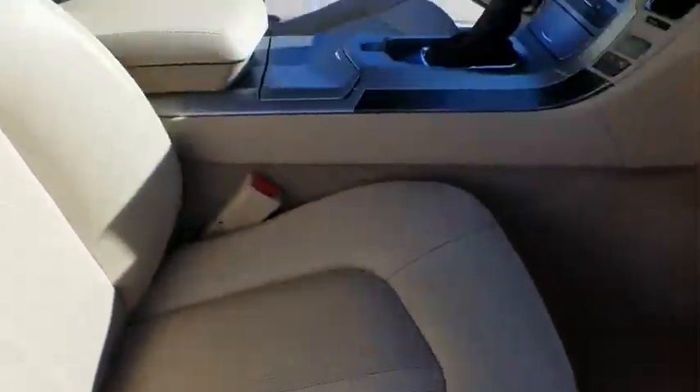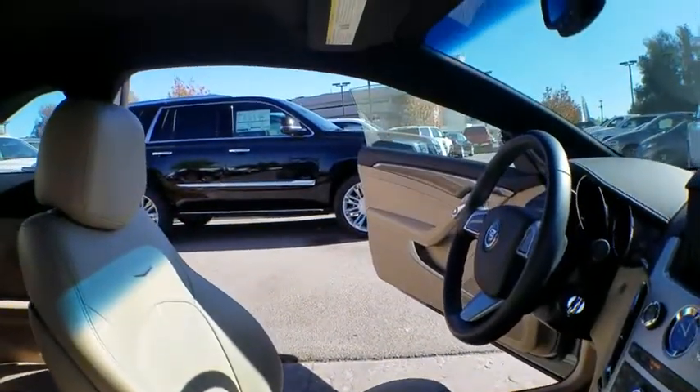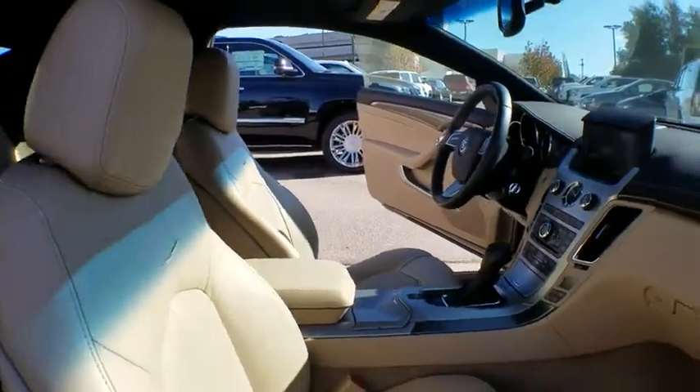Four-wheel disc brakes, aluminum wheels, cruise control, keyless start, hard disk drive media storage, floor mats, auto-dimming rearview mirror, premium sound system.